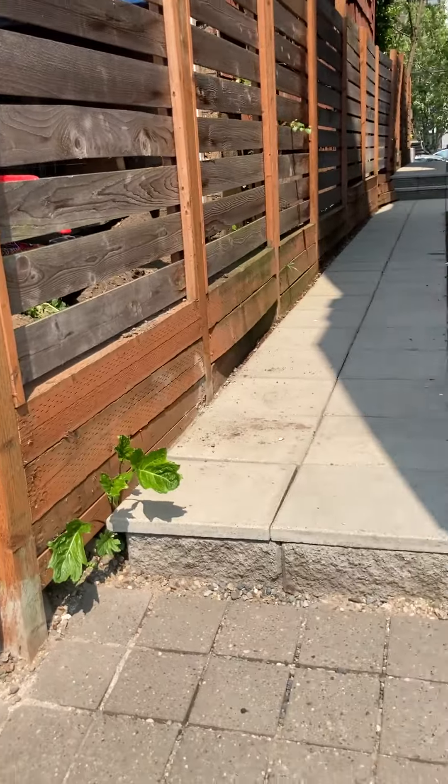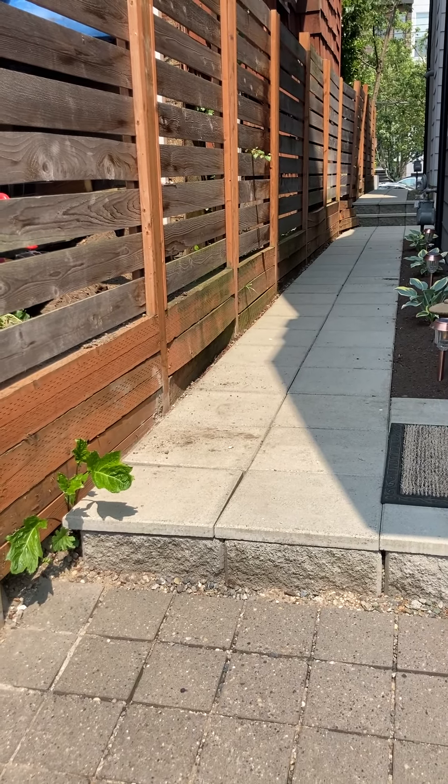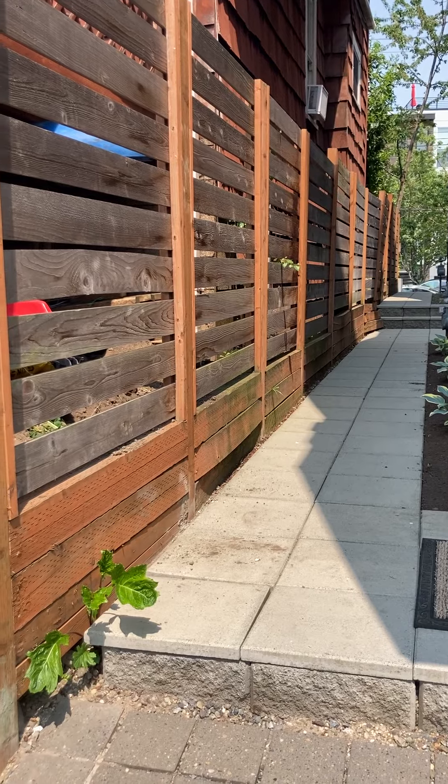Here you can see all the way down the walkway. I'm going to remove some of the panels of the fence here and show you what else is going on. This is my garage.